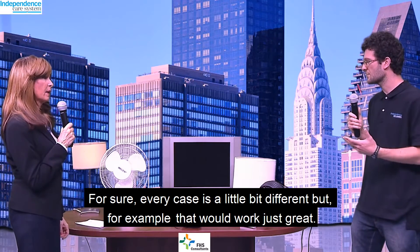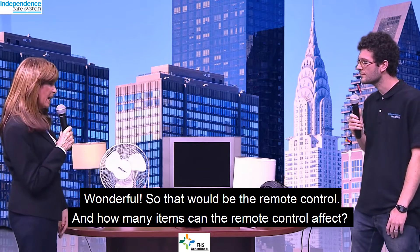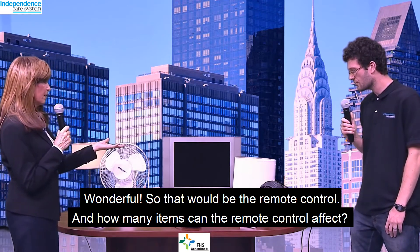For sure — every case is a little bit different, but that would work just great. So that would be the remote control. And how many items can the remote control affect?